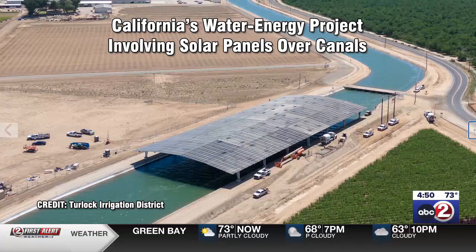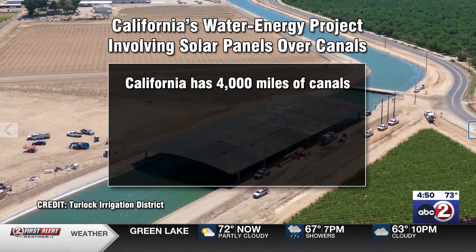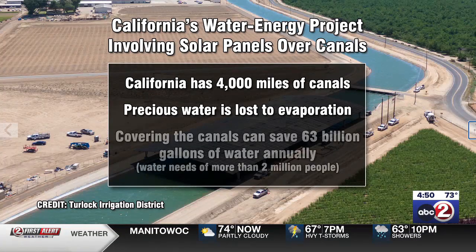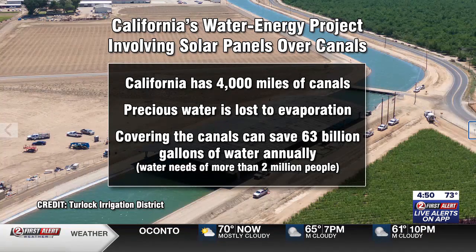Here's some background information you need to know. California has 4,000 miles of canals. They service communities for human need and also for irrigation. Precious water is lost to evaporation — a lot of it. If they could cover all of these canals with solar panels, they could save 63 billion gallons of water every year. That's enough to meet the water needs of 2 million people and/or irrigate 50,000 acres of crops.